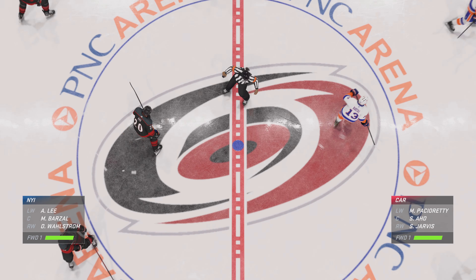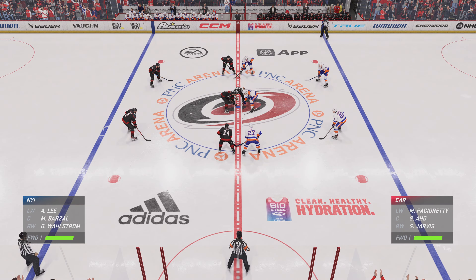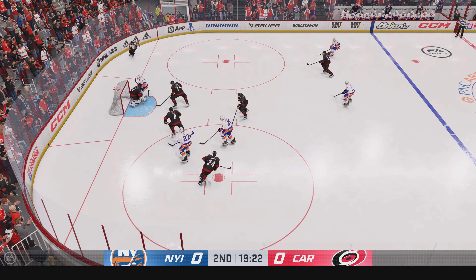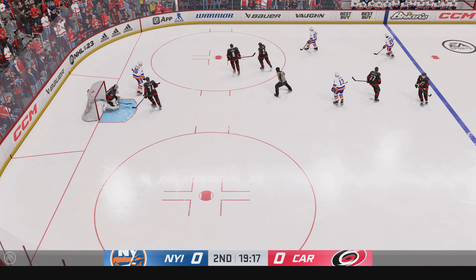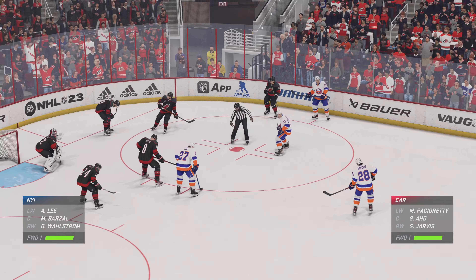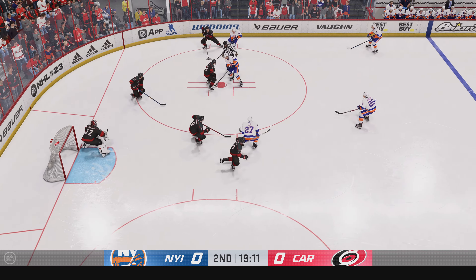We are just moments away from the start of period number two. Both teams still feeling each other out as we are scoreless here to start the second. One period already in the books. Ray, how have you seen this thing? The Islanders have shown ability to possess the puck and control the game in that opening period. I think they do just the same, James. That's got to be their focus — just keep pushing ahead. You'll get one and open this game up.